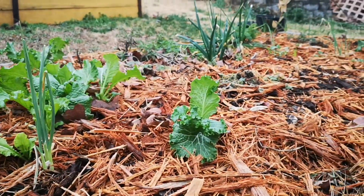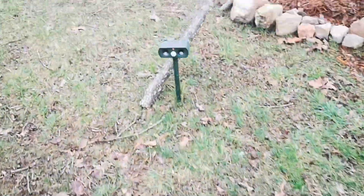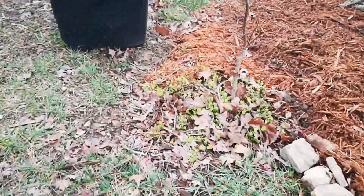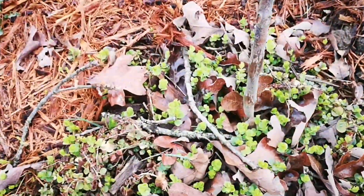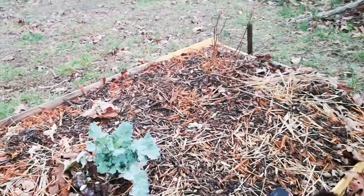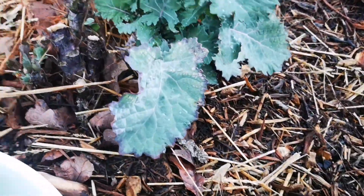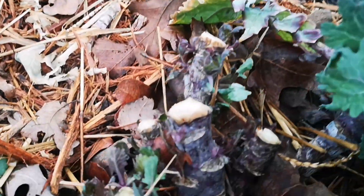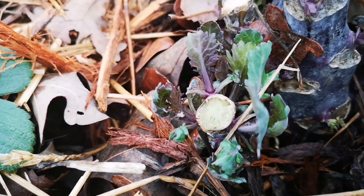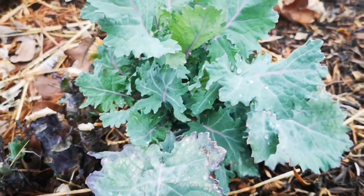I want that colander full. There are more weeds coming up everywhere. Little baby creeping Charlies are coming up — I wasn't sure about those. I'm going to grab more kale from over here, and maybe I have some onions. Look at how these — even though I cut them all the way back after the freeze — they're all coming back. Mulch and prune!